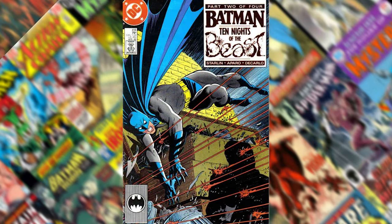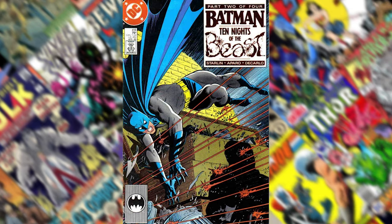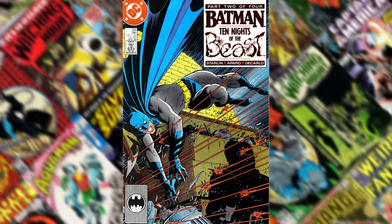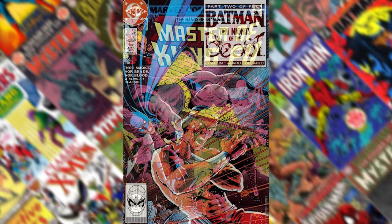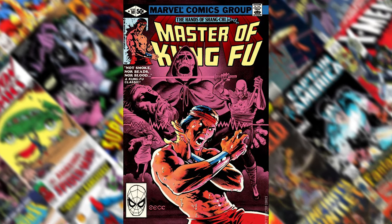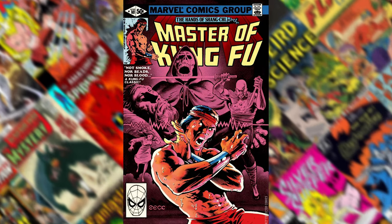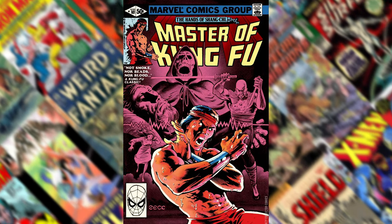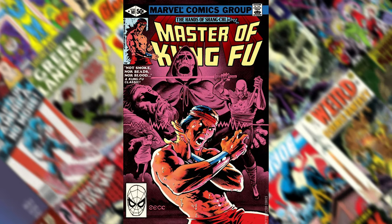Number 16 is Batman 418, the follow-up and part two of that Starlin series. I think it has an even better cover than the one before it — that's why it's higher on the list. Number 15 is Masters of Kung Fu 101. When I was going through a lot of the Mike Zeck covers, I came across the Masters of Kung Fu and saw a lot of really cool covers. This one was just the best of them, so I put it appropriately at number 15.